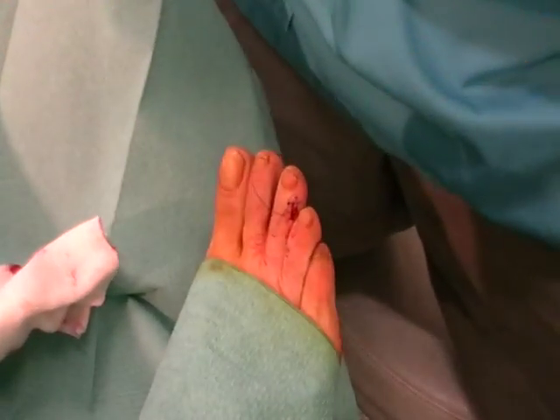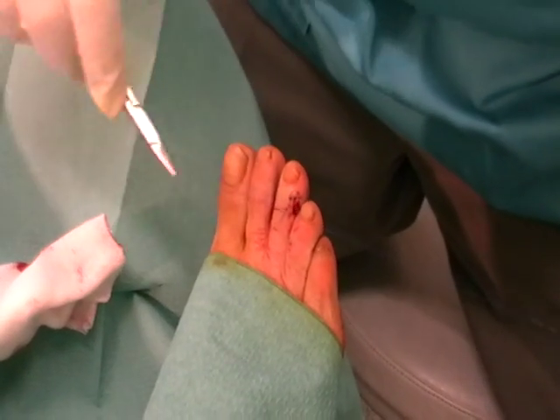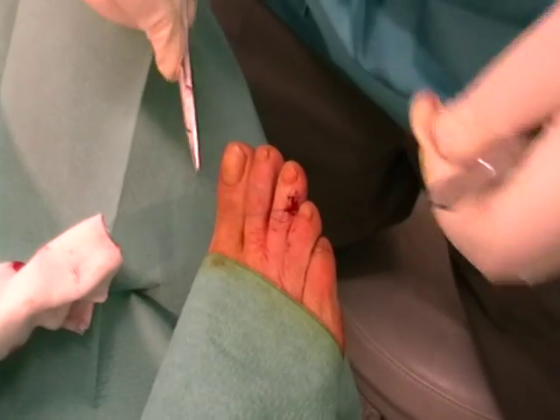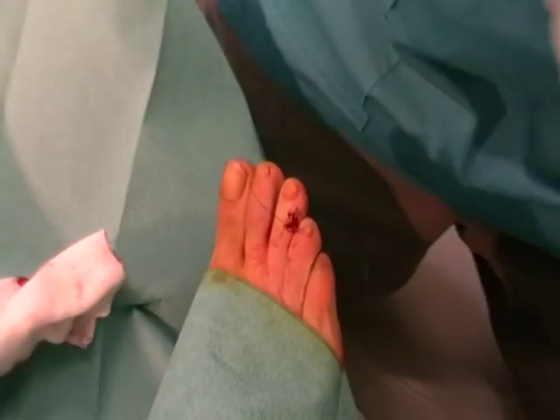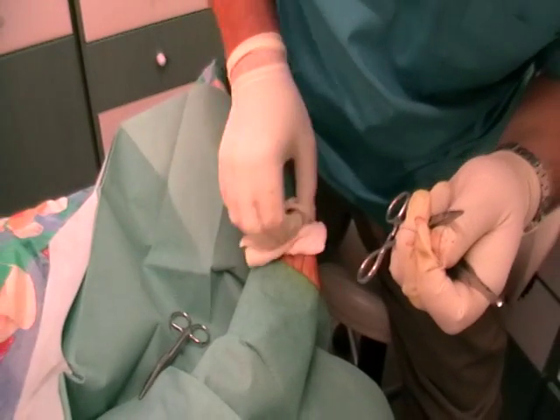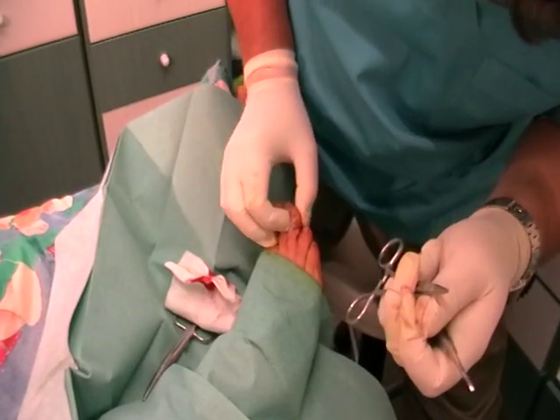Mr. Vasilipandeis is trained in the United Kingdom as a consultant orthopedic and he operates in Corfu at Alexandros Avenue number 10. Contact phone number: code 34, degrees 26610, code for Corfu 25196.